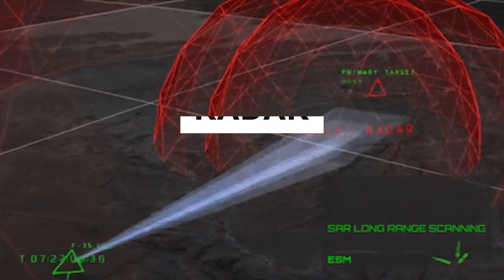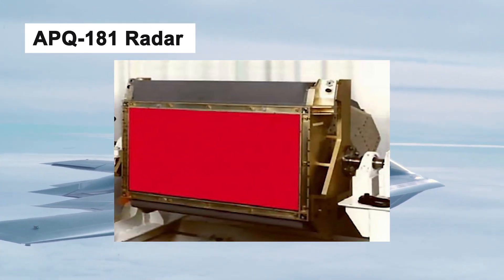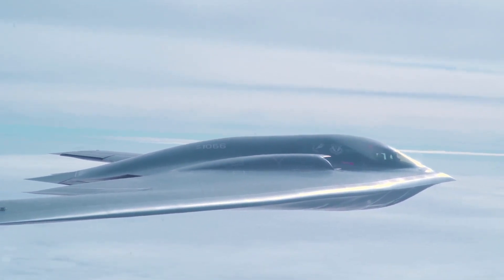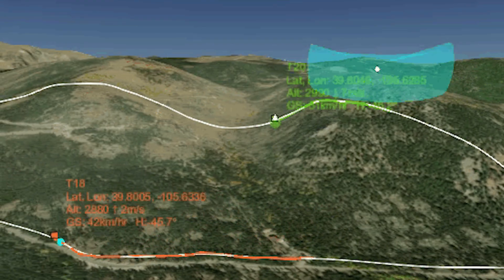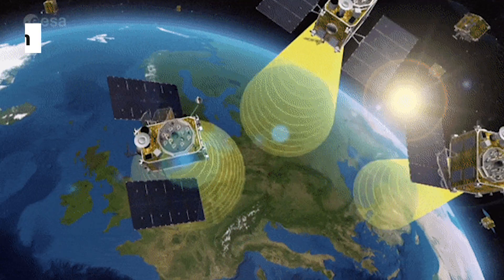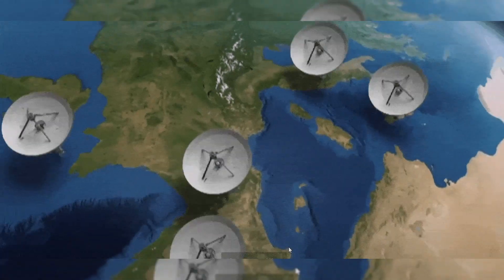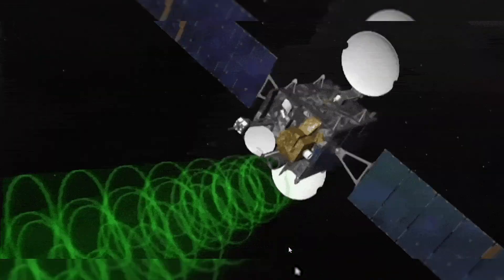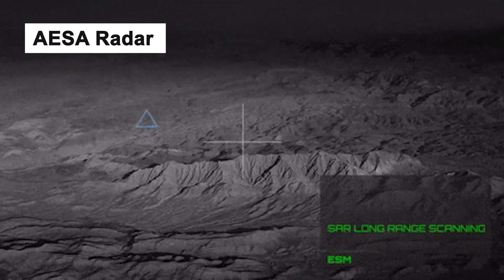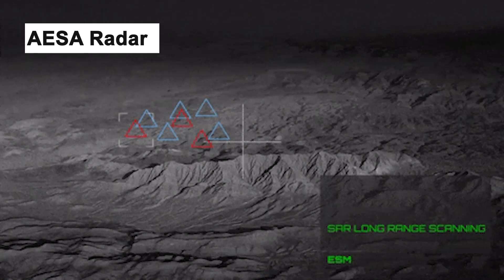The B-2 Spirit stealth bomber has an APQ-181 radar, a synthetic aperture radar that uses frequency hopping techniques to avoid detection. It's a multi-purpose radar with terrain following and terrain avoidance modes. The B-2's radar is part of the GPS-aided targeting system, which uses the radar to map out targets before deploying GPS-guided bombs. The B-2 also has an active electronically scanned array radar that operates on a new frequency, replacing the legacy radar antenna and transmitter.